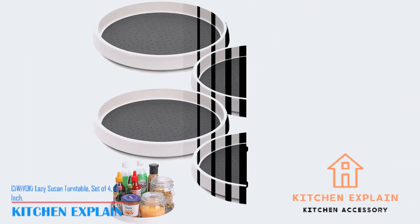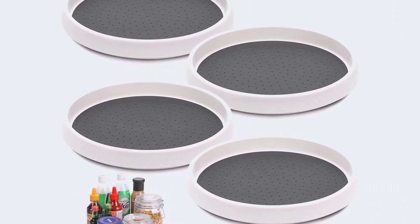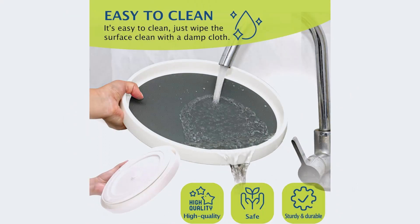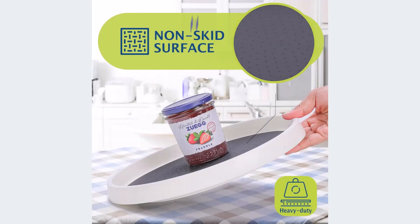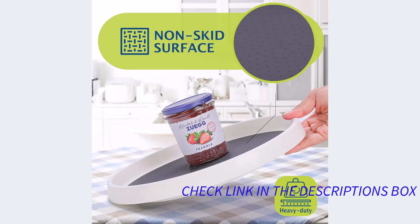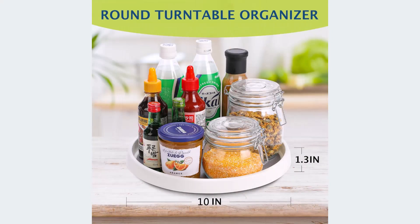Number 5: Suivoki Lazy Susan Turntable, set of 4, 10-inch. The Suivoki Lazy Susan Turntable is a set of 4 10-inch organizers designed to make your life easier. With its non-skid beaded surfaces and anti-slip base feet, this turntable keeps your items securely in place while rotating. Its multifunctional design allows you to use it in various areas of your home such as the kitchen, pantry, bathroom, and more. You can organize and store a wide range of items including spice jars, oil bottles, fruits, vegetables, toiletries, and cosmetics. The 360-degree rotation feature makes it easy to access items while maximizing cabinet and countertop space. Made of durable shatter-resistant plastic, these Lazy Susans are easy to clean — hand wash recommended and dry completely.